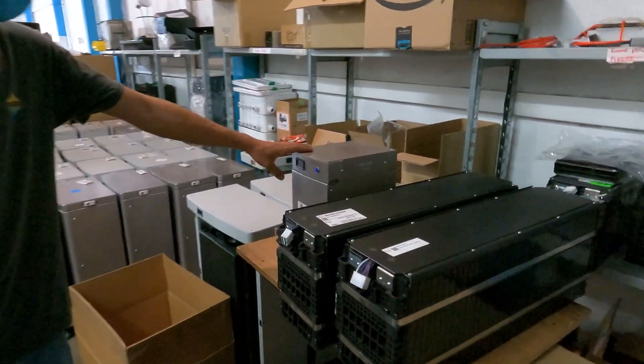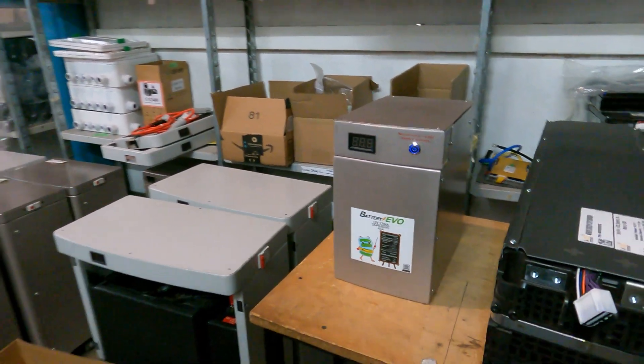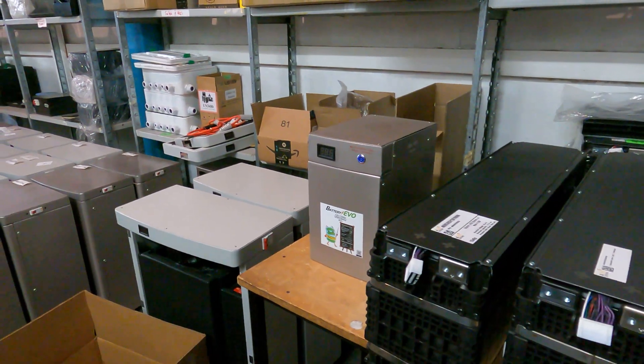Over here is one of their newer products — these are 12 volt, 170 amp hour lithium iron phosphate batteries, and those are available on their website as well.